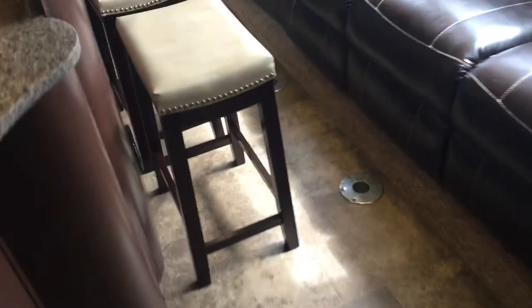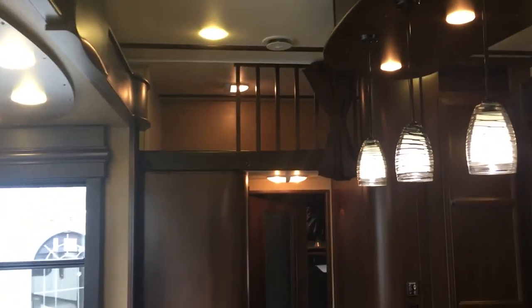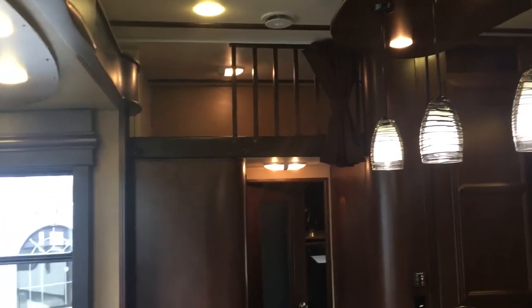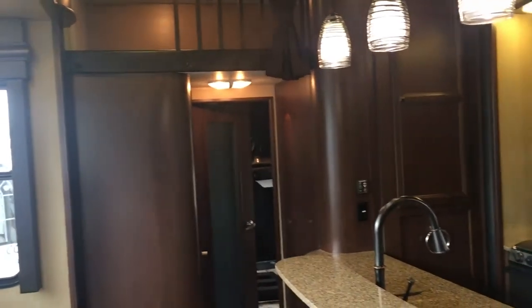One thing not yet pointed out — there is a loft in this unit for additional sleeping. So you've got two queen beds in the back, a loft, a couch and theater seats people can sleep on, and a bed in the front. This unit has some form of almost everything a toy hauler can offer. We'll go outside to look at more.